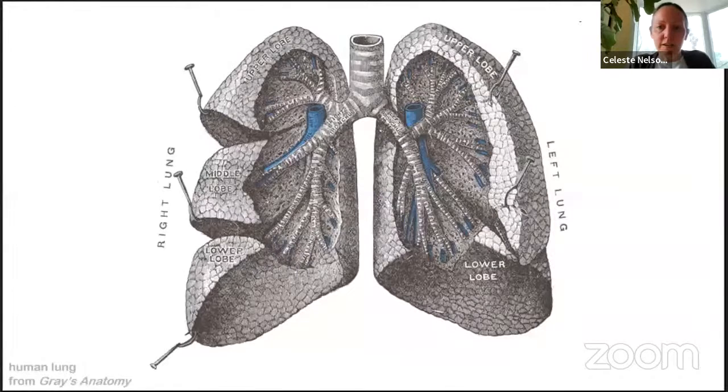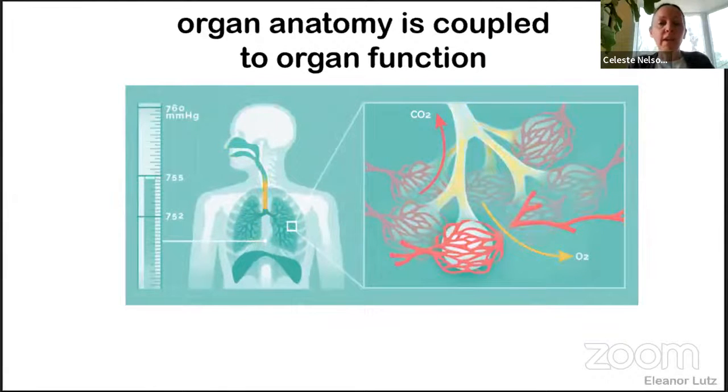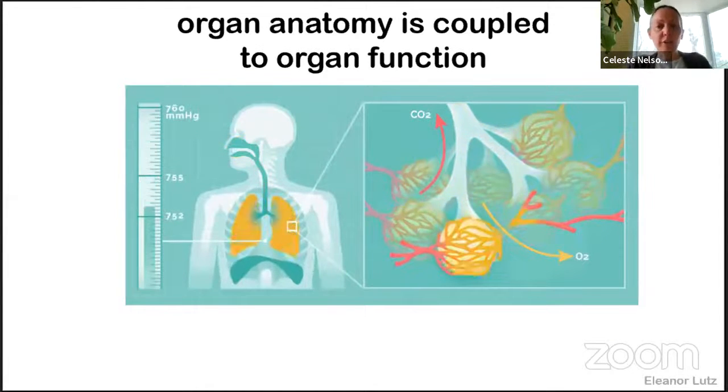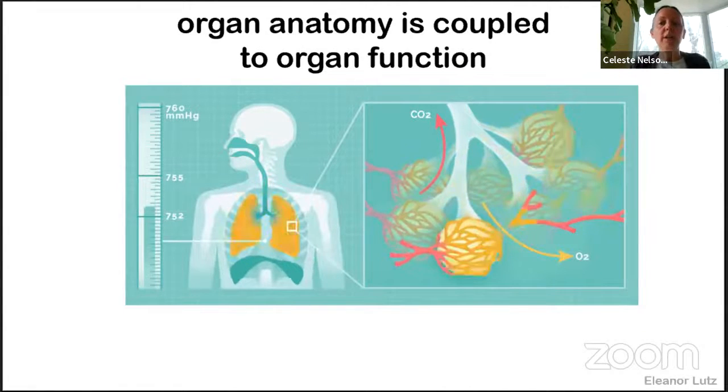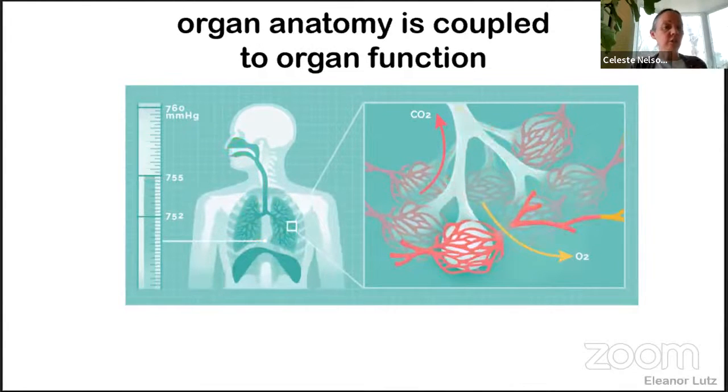As a developmental bioengineer, the lung is my favorite organ for a number of different reasons. One is that the lung represents one of the engineering unit operations that we teach our undergraduate students, specifically that of mass or gas exchange. Another reason is that the lung's function is intimately coupled to its anatomy or form. You can remind yourself of that every time you take a breath — how closely the gas exchange functions of the lung are aligned to its underlying anatomy.